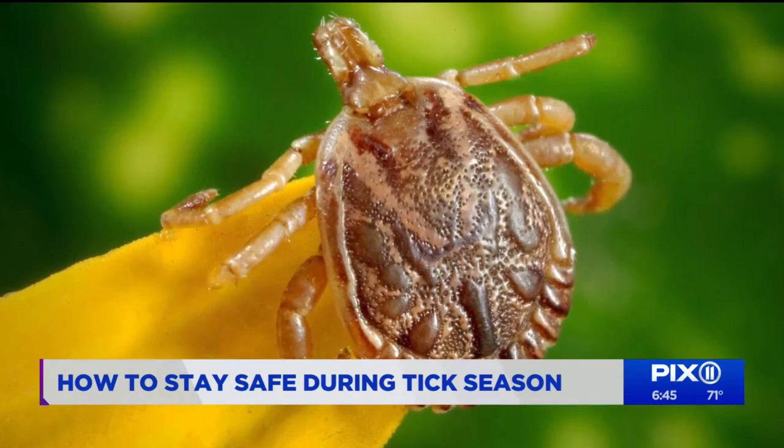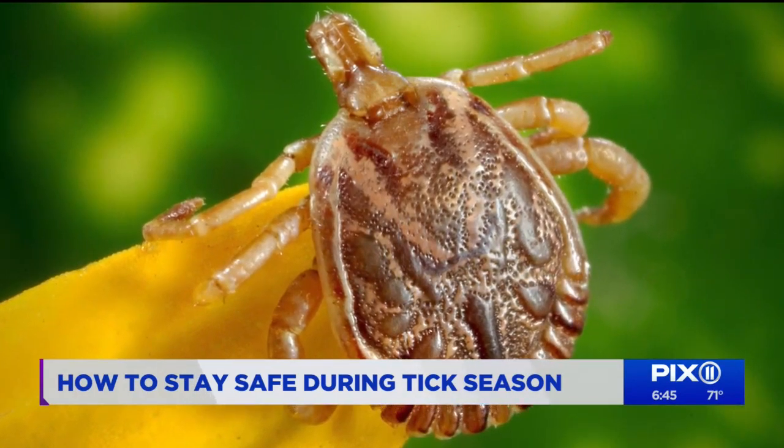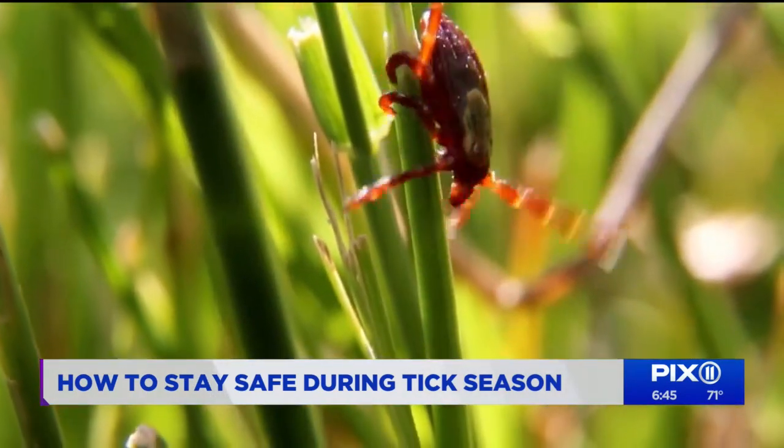Sandra Lee is CEO of New Jersey Labs. She says if you get bitten by one, it could lead to illnesses like Lyme disease, which can be detrimental to your health.